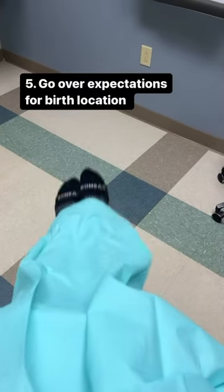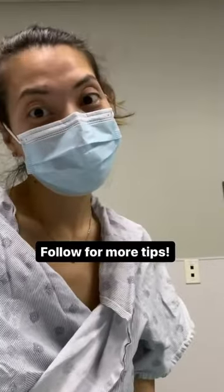They'll also go over expectations of your birth location, so come ready with questions. Follow us for more tips.